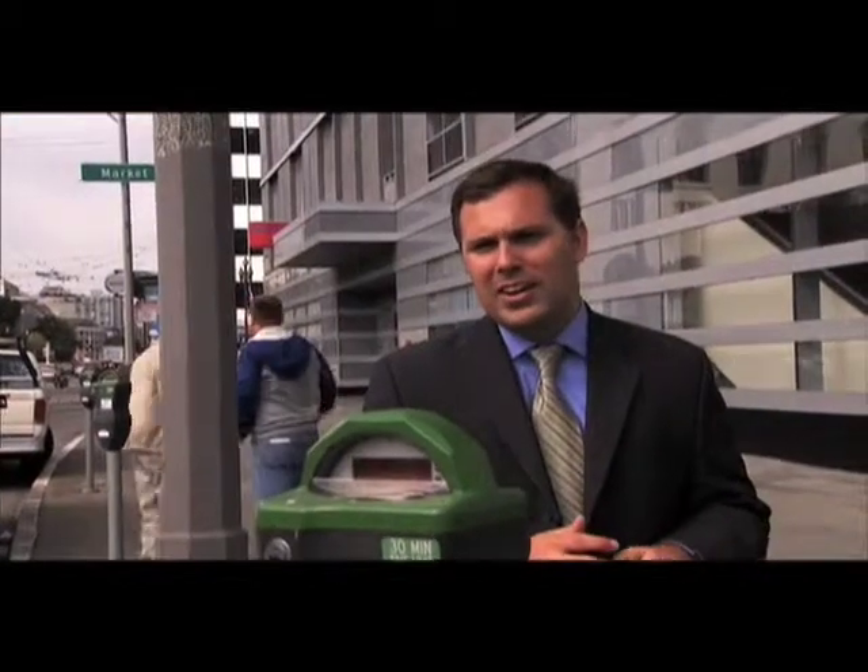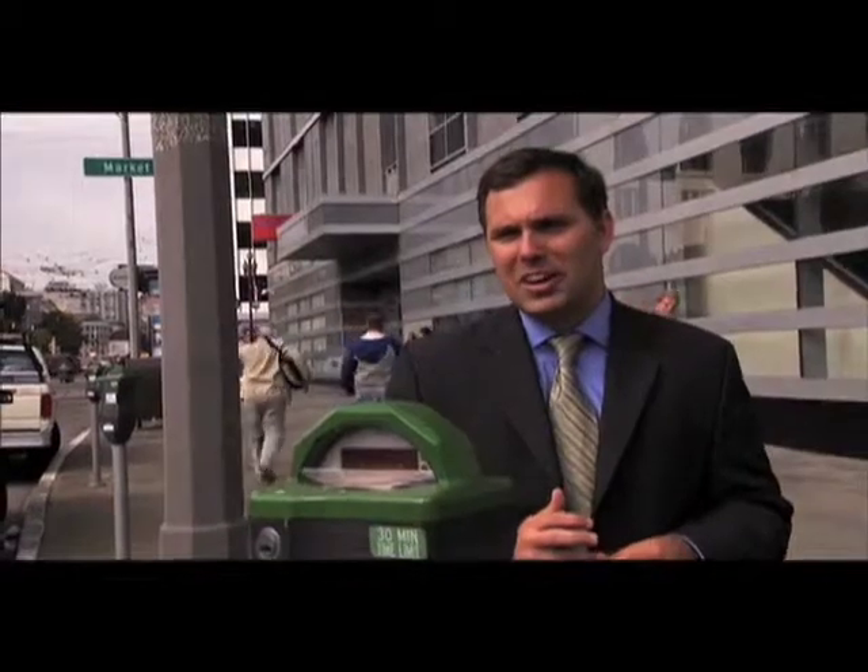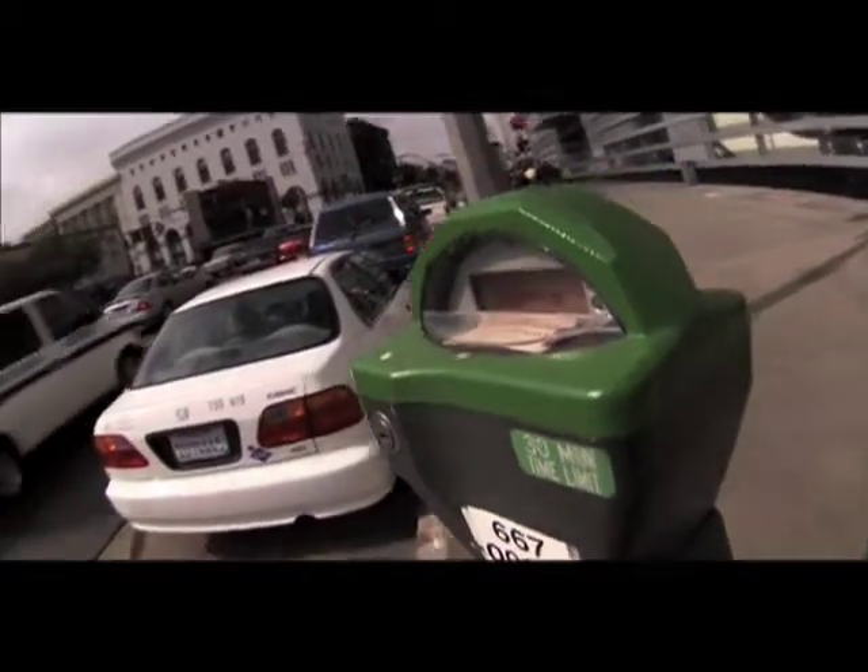When parking meters were invented in the 30s and first showed up, I'm sure people were like, 'How do I get money into this machine?' And eventually they got used to it. I think they'll do the same with all the wireless applications we're going to have for parking in San Francisco.